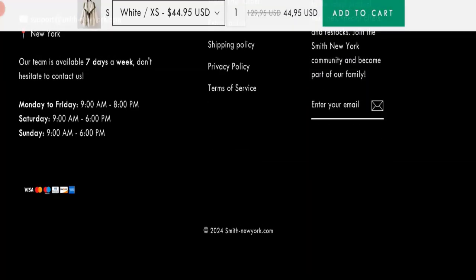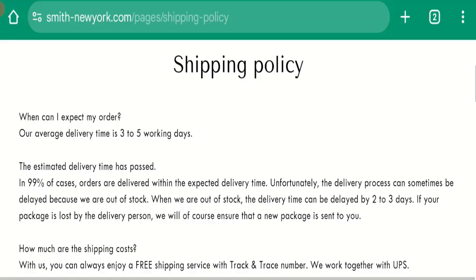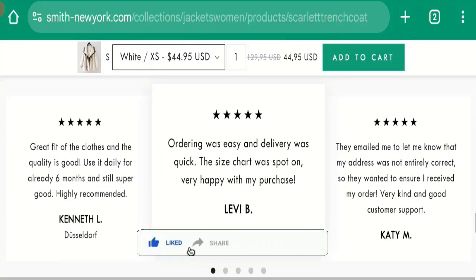Now talking about shipping information — click into the shipping policy section. As you can see, they mention their average delivery time is 3 to 5 working days. So that is the shipping information. Now it's time to discuss other important legitimacy details. We request you to like, share, and subscribe to our channel.